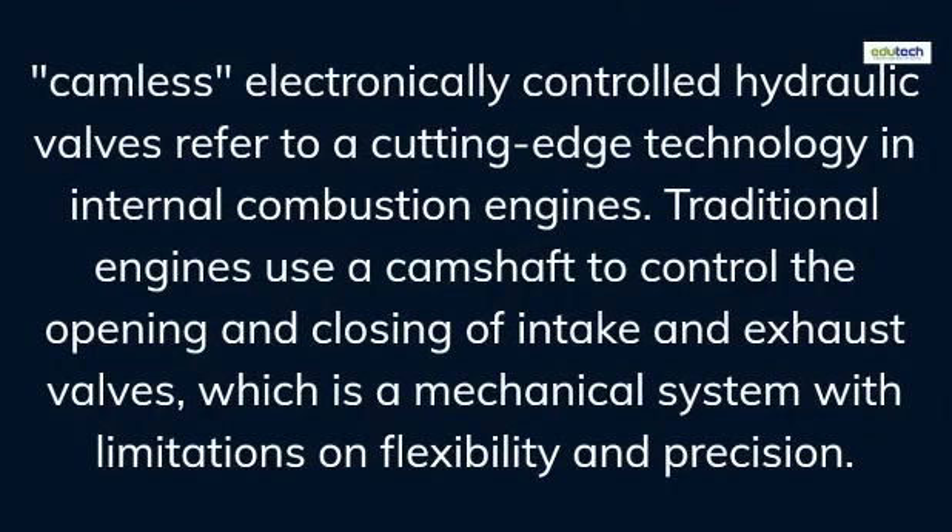Camless, electronically controlled hydraulic valves refer to a cutting-edge technology in internal combustion engines. Traditional engines use a camshaft to control the opening and closing of intake and exhaust valves, which is a mechanical system with limitations on flexibility and precision.